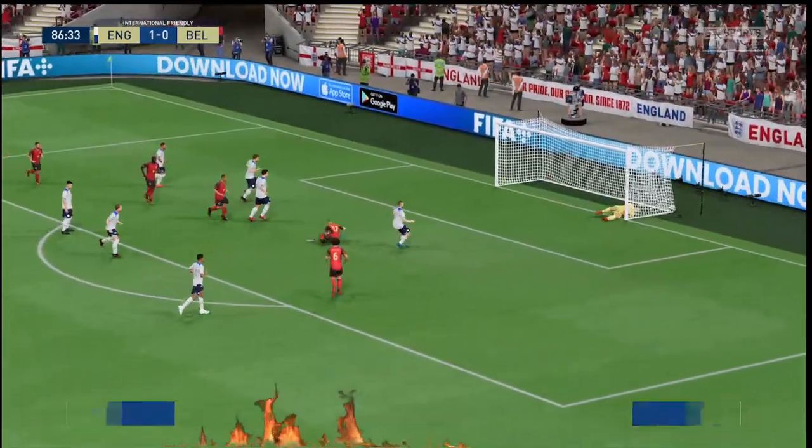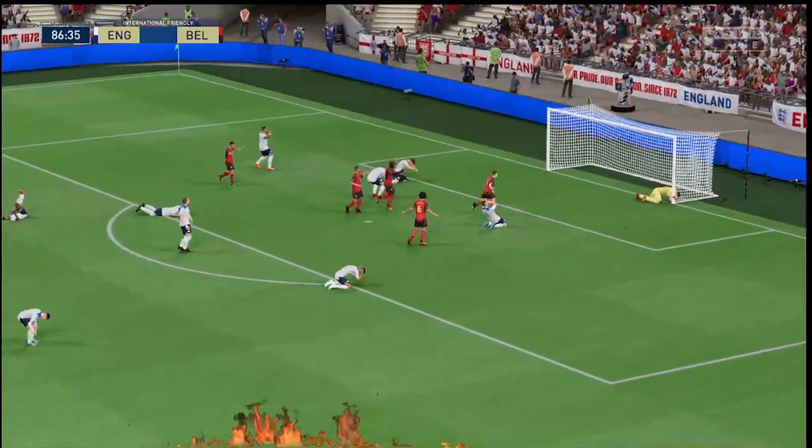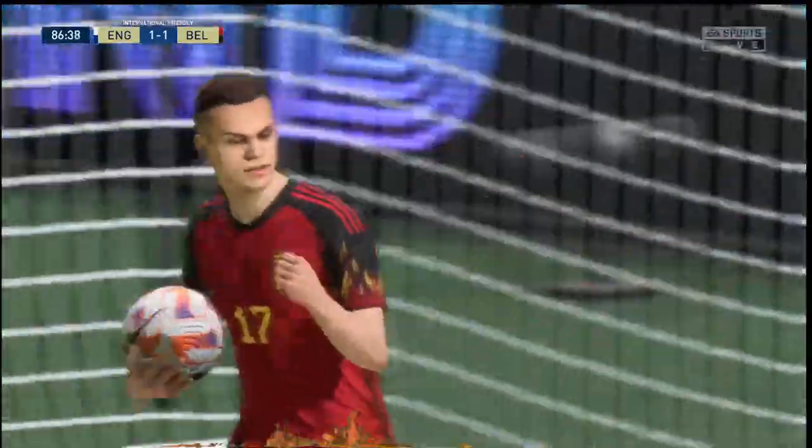Lukaku — will he finish? Late drama here. Level once more! Incredible scenes!